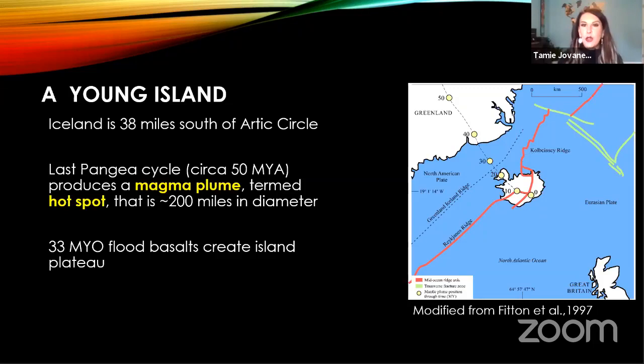The diagram to the right shows the pathway of where the hotspot has been over the past 50 million years to present. At zero — modern day — the hotspot is directly under the island of Iceland. The mantle plume is about 200 miles in diameter. At about 33 million years, the mantle plume got close enough to the ocean seafloor to breach, providing layers and layers of basaltic magma that began to solidify, forming the Icelandic plateau.